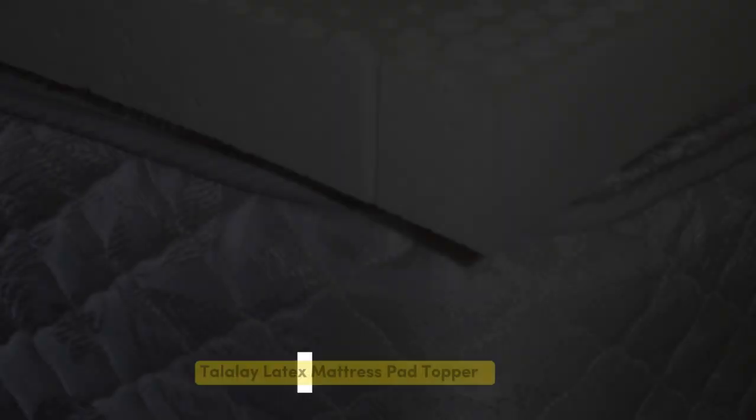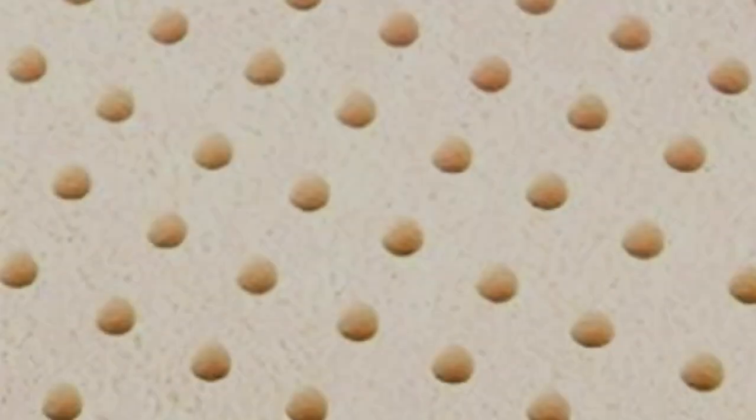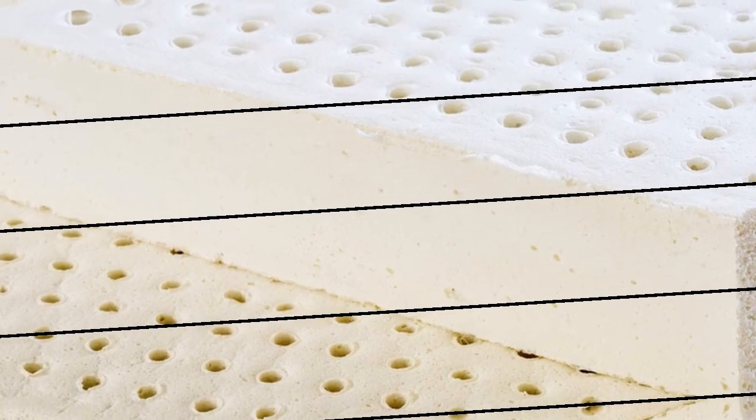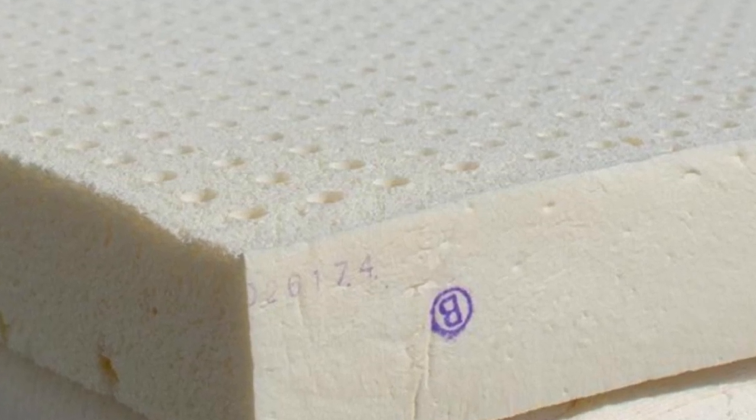Number 5. Most latex toppers sleep relatively cool compared to those made of memory foam or polyfoam. The Talali latex topper from Brooklyn Bedding elevates the natural breathability of its source material with a luxury cooling cover made of proprietary Titan Cool fabric. As its name implies, this material feels cool to the touch and is designed to draw heat away from the topper's surface. Titan Cool also has moisture-wicking properties to keep you dry when humidity levels are up.